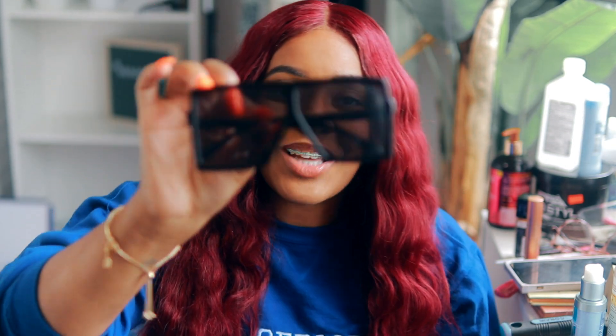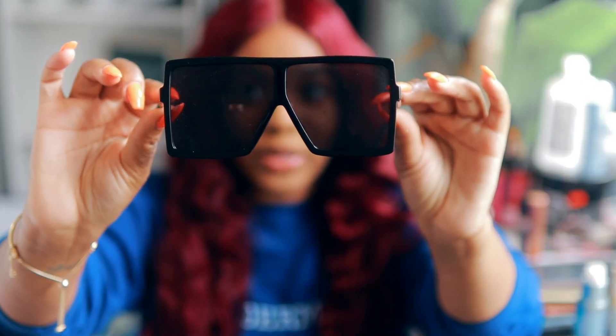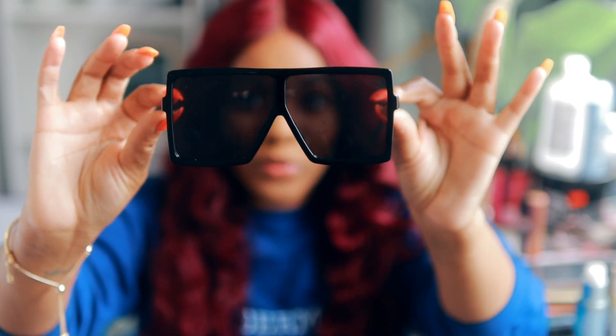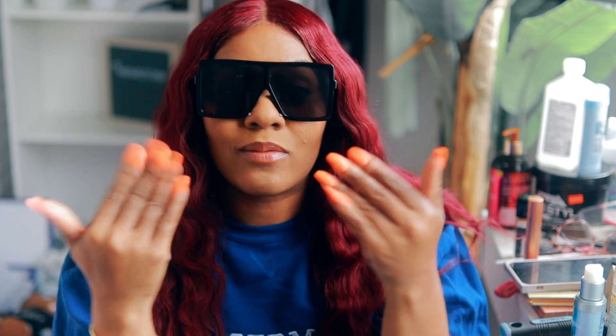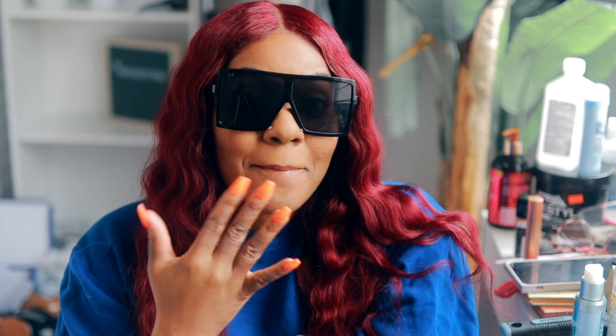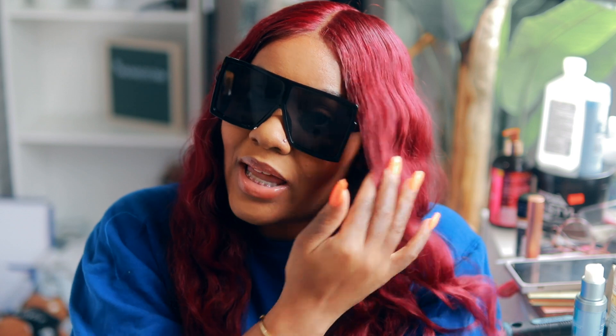We're gonna start with the black pair because this is my most worn pair — I got these babies on wherever I go. These are the infamous glasses that everybody and their mama wear. They're super super cute. I have a rounder, more round face and I love them. This is definitely my favorite pair — just put on a little more gloss and we're in there. Everybody's got these glasses.